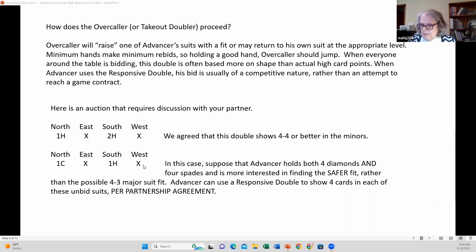Playing 4-3 fits builds character. They're called Moisian fits after Alfonso Moyes who named them. West would use the double here if he held four cards in each of the unbid suits, giving his partner a choice: if you don't have four spades, you ought to have four diamonds. You're short in clubs — you should have something in spades, hearts, and diamonds. So if you have four diamonds and don't have four spades, diamonds would be the safer contract.